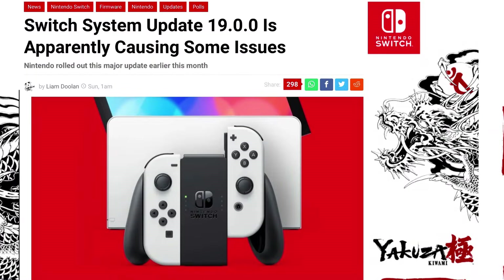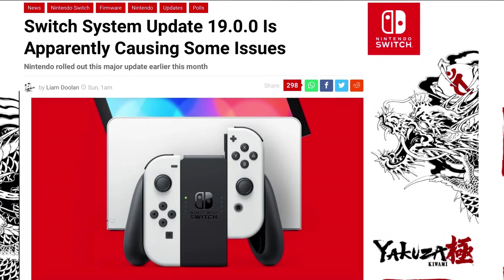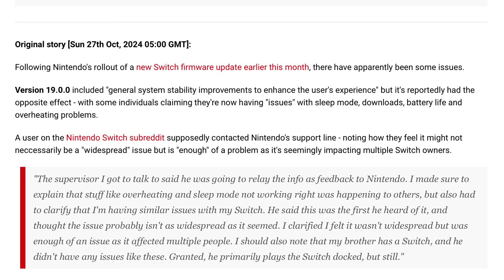As you can see in this article posted by Nintendo Life, Switch system update 19.0.0 was causing some issues — I talked about this in a previous video. The firmware update was causing issues in handheld mode where the console would not go into sleep mode properly, also causing issues for downloads, battery life was draining, and consoles were overheating.